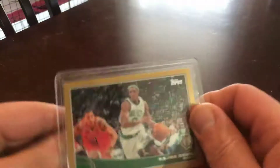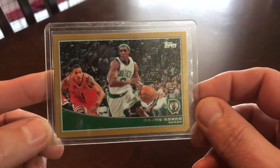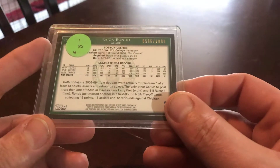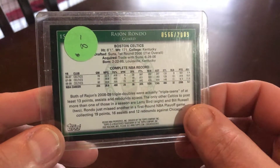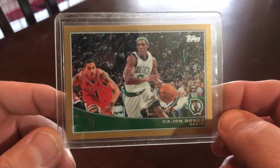It's not a rookie card, but I picked it up real cheap. It's a Rajon Rondo gold with the Celtics, 2009-2010, 2009. Another Kentucky boy doing good in the NBA.